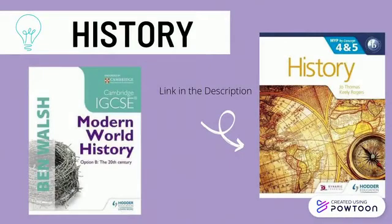For History, I would recommend the MIB by Concept 4-in-5 History Textbook by Hodder Education. If you plan on pursuing a history degree or want to invest more time in history, I would recommend the GCSE Modern History Textbook. Please be mindful that the Modern History Textbook only contains historical topics from the 20th century.